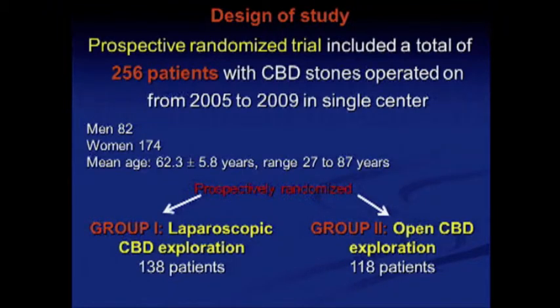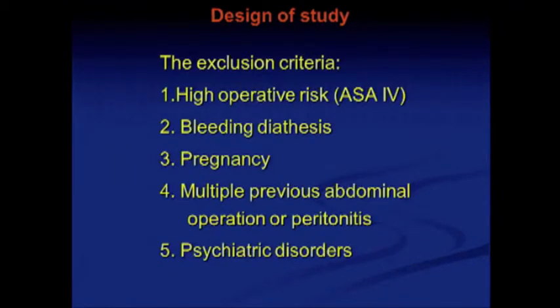The patients were randomized into two groups. The first group, the laparoscopic group, consisted of 138 patients, and the second group, the open operation group, consisted of 118 patients. Exclusion criteria were high operative risk, bleeding diathesis, pregnancy, multiple previous abdominal operations, peritonitis, and psychiatric disorders.